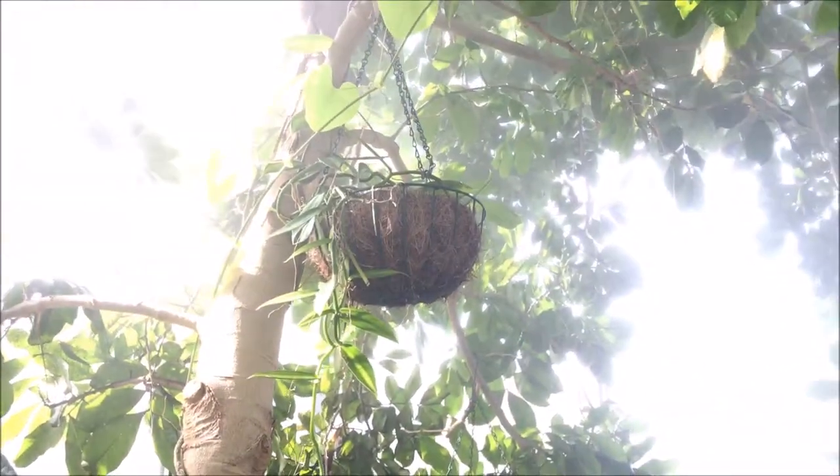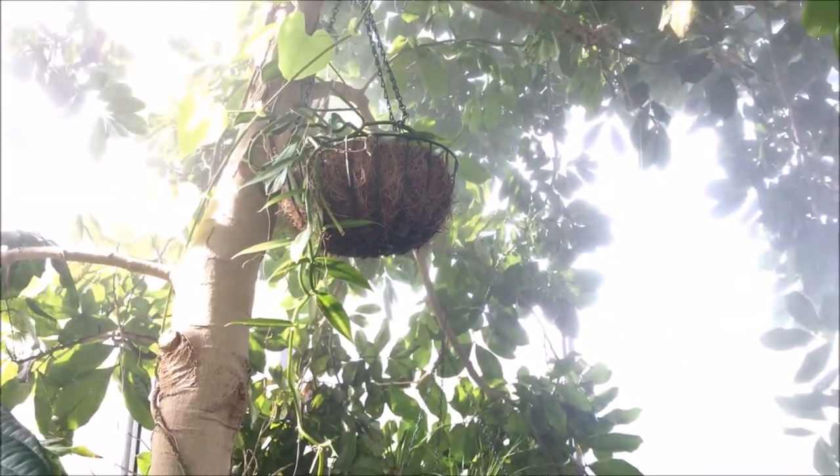That's a vanilla vine as you can see there. They hang on a tree inside the greenhouse.